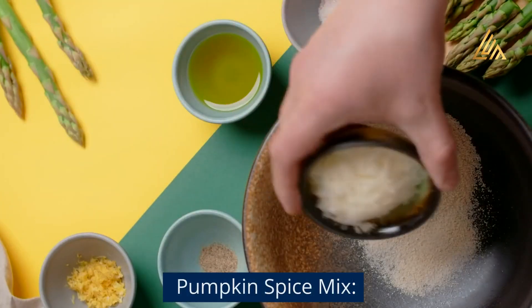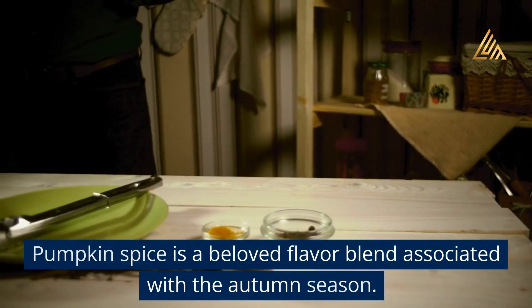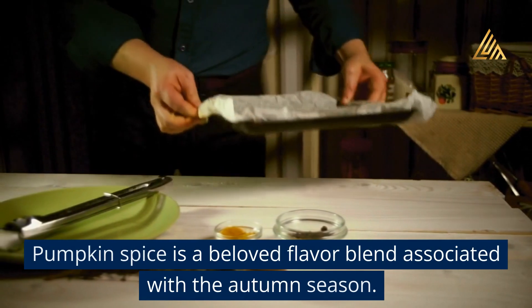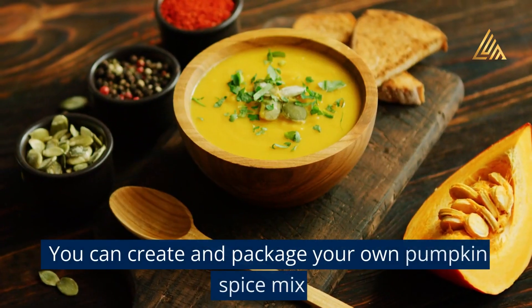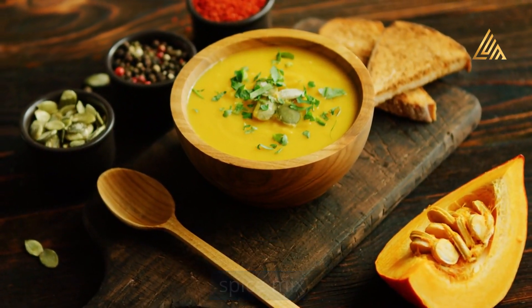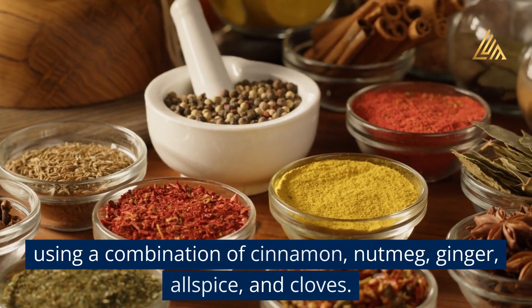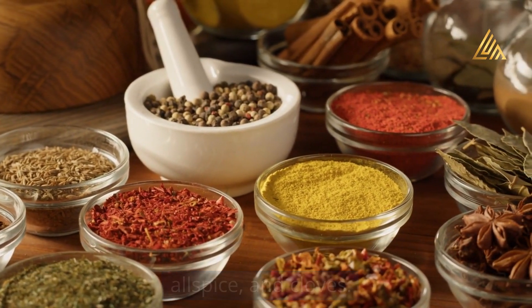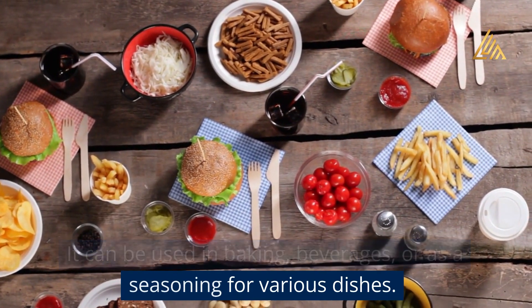Pumpkin spice mix: Pumpkin spice is a beloved flavor blend associated with the autumn season. You can create and package your own pumpkin spice mix using a combination of cinnamon, nutmeg, ginger, allspice, and cloves. It can be used in baking, beverages, or as a seasoning for various dishes.